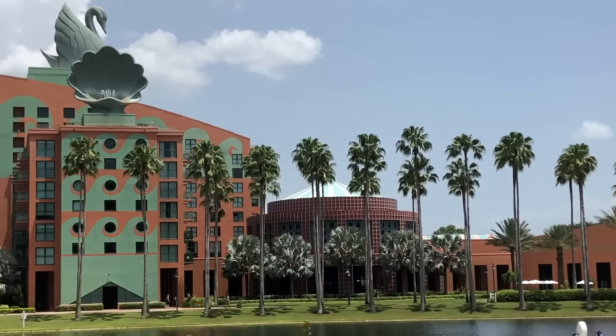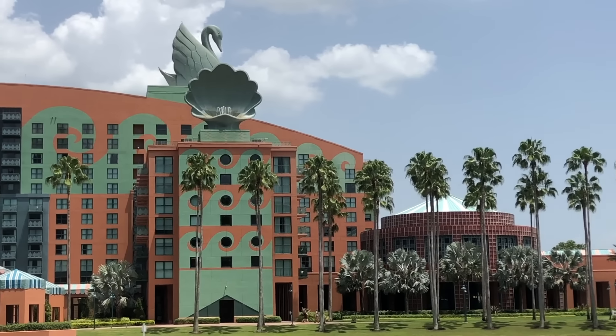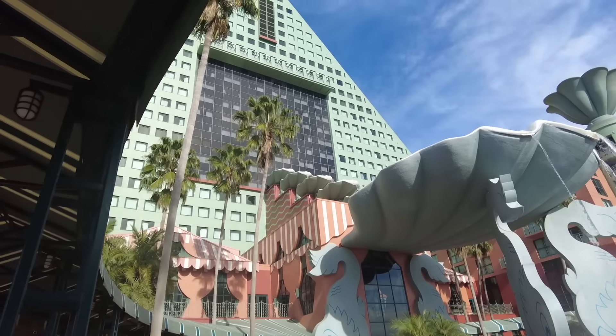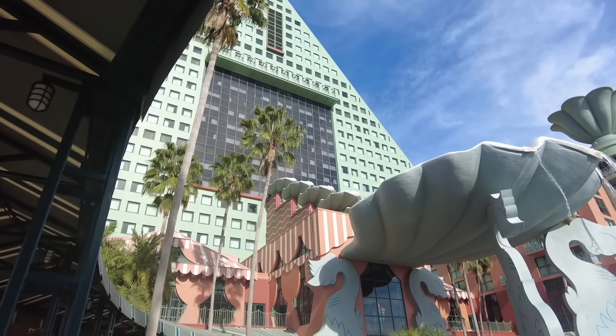The Dolphin is a 27-story main building and you'll notice the vibe is kind of tropical, aquatic, and colorful, but without the Disney touches that you might be looking for if you're staying in Disney World. Let's head inside.